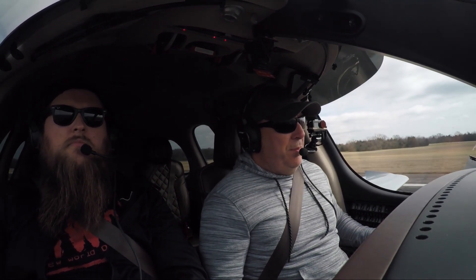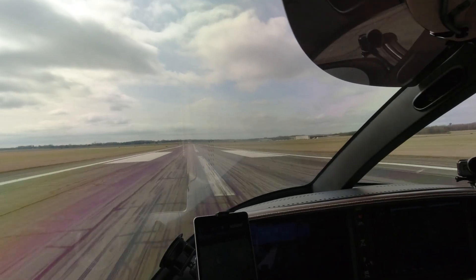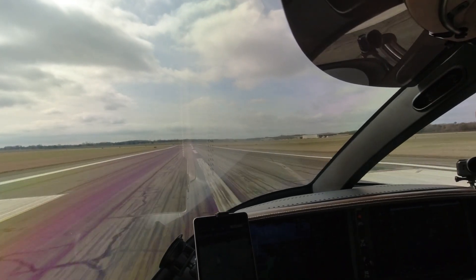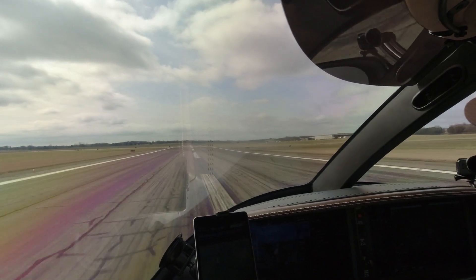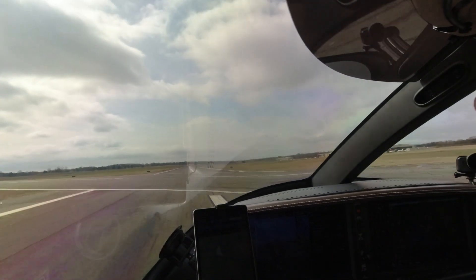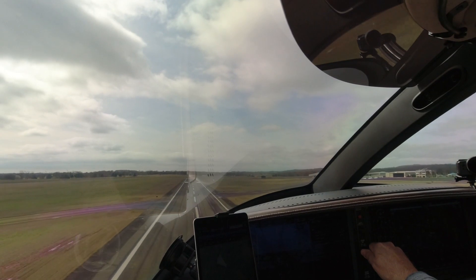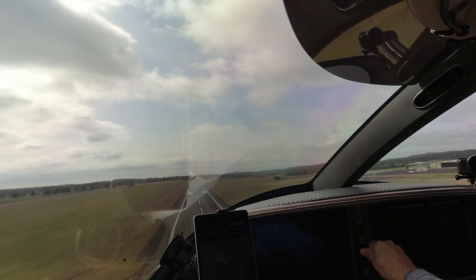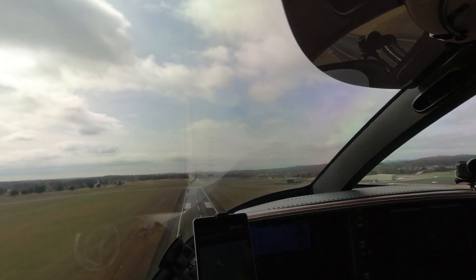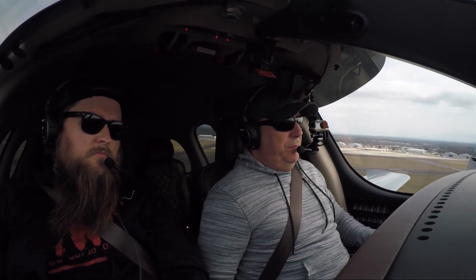Takeoff, power is set. Edges look good. 70 knots, 80. Traffic, 1 o'clock, same altitude, less than 1 mile. 402 Alpha, anytime you like. Landing gear is coming up. Circle minimum is fine, whatever you want to do. Affirmative, thank you very much, 402 Alpha.